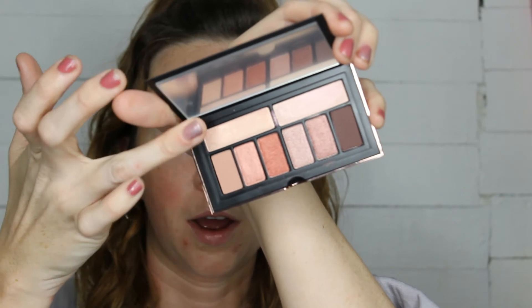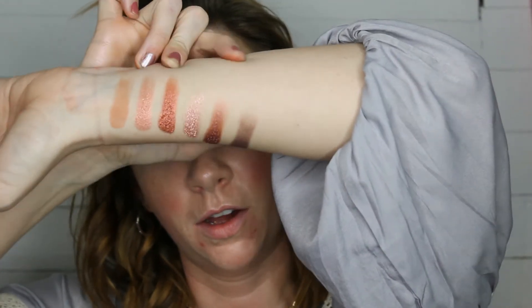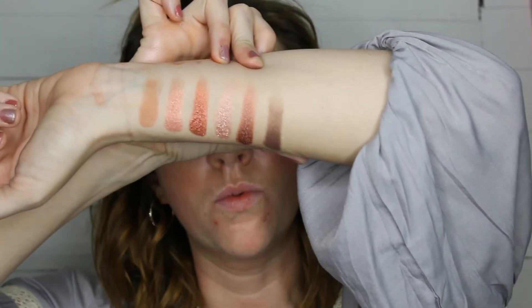Across the top are both shimmers — those are beautiful and really pretty. These are super pigmented just on finger swatches; I got so much pigment from a single swatch. The colors are so pretty — there's a lot of rosy tones — and I'm pretty excited to work with them.